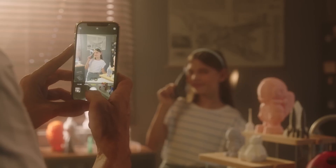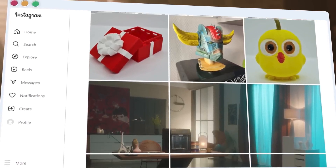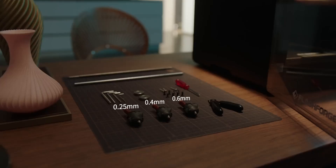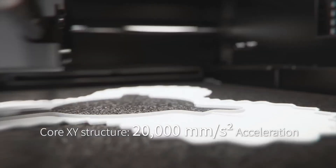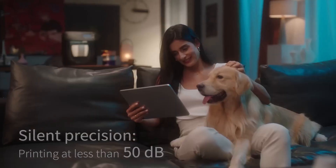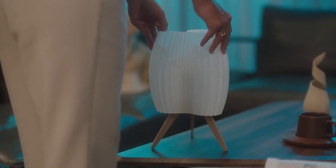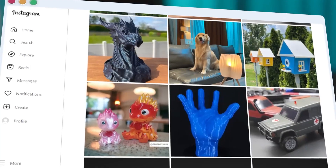Its dual-layer HEPA and carbon filter ensures safe operation by trapping 99% of VOCs, making it school and home-friendly. The 4.3-inch touchscreen and Flashmaker software simplify setup, taking just 10 minutes. Wi-Fi-enabled remote monitoring and a built-in camera add convenience. Users praise its near-silent operation and consistent print quality, though some note stringing in complex prints, fixable with slicer tweaks. The enclosed chamber maintains stable temperatures for ABS, and the PEI build plate ensures easy print removal. Its affordability and features make it a top pick for 2025.